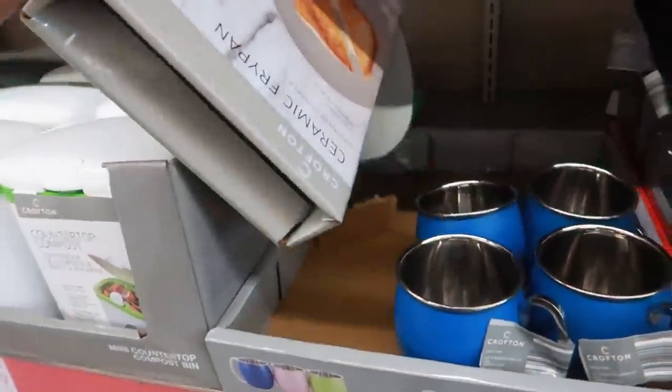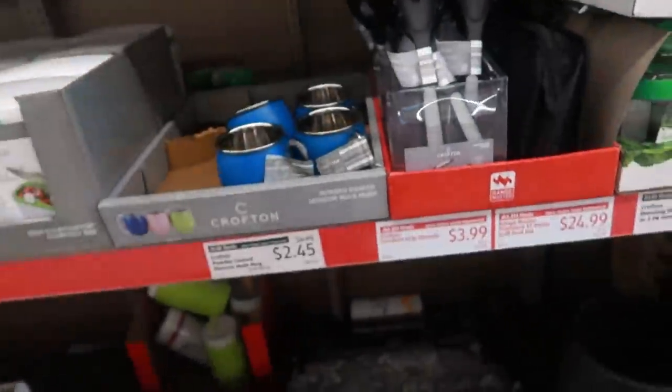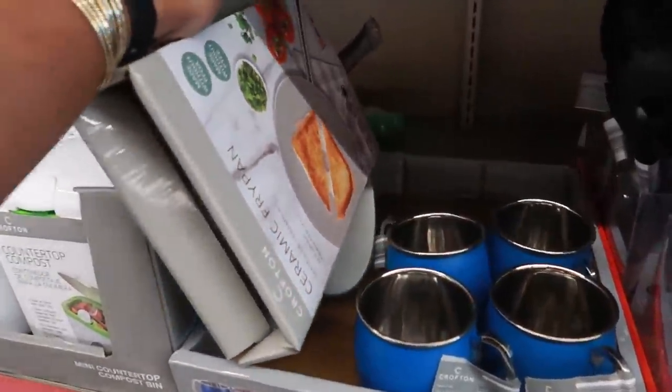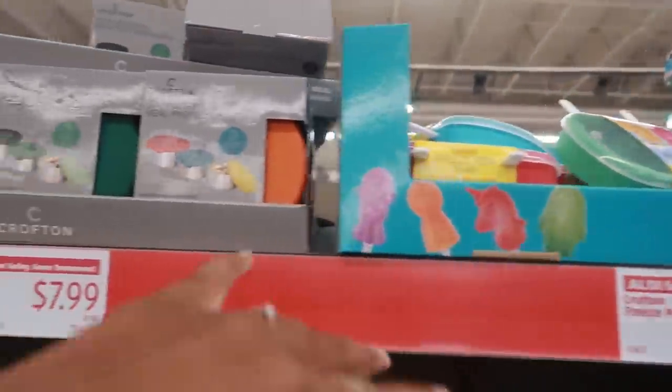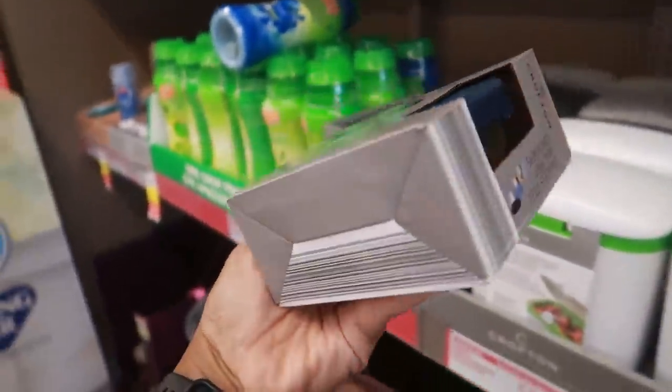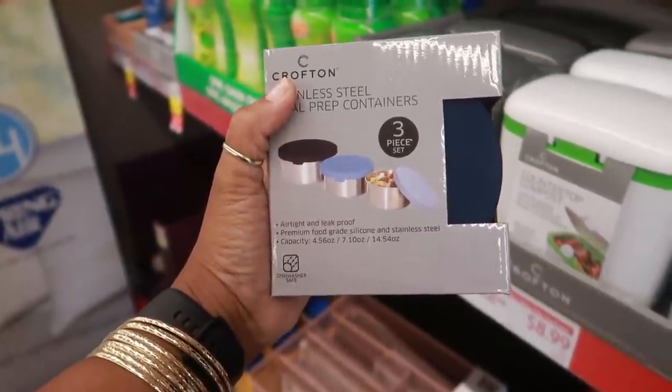Here's a ceramic fry pan — I like that color. I don't know where this one goes; it was the only one sitting right here. There's the freeze tray pops — we've seen those plenty of times. And you have the stainless steel meal prep sets, airtight and leak-proof.